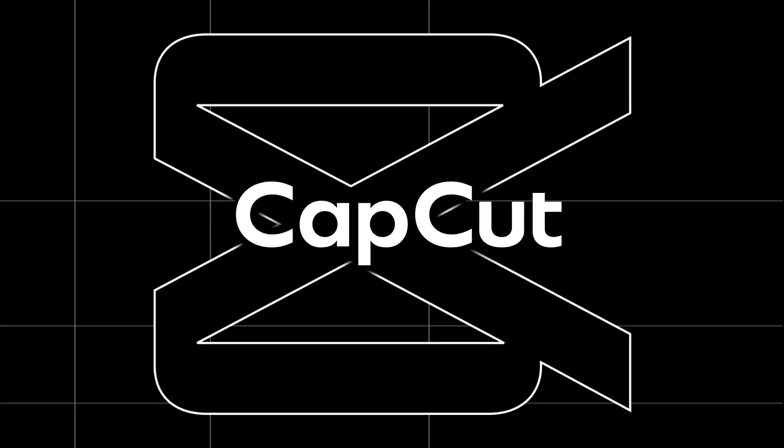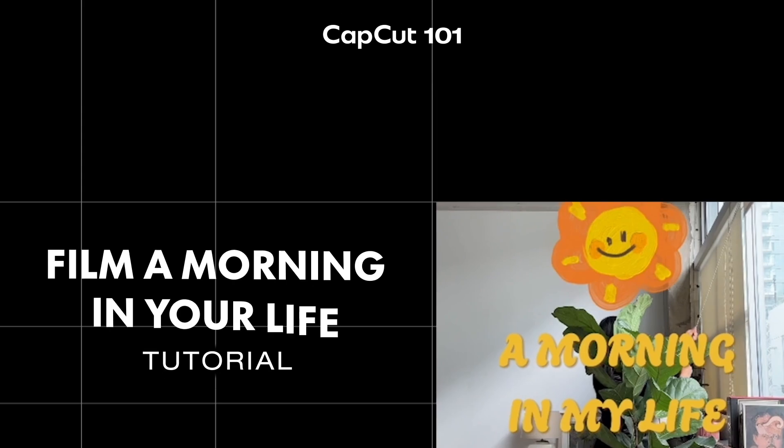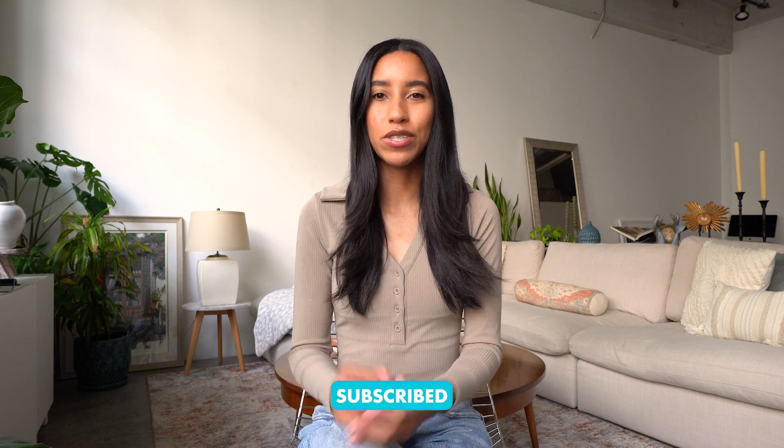Today I want to walk you through creating content from start to finish. We're going to film a little morning in my life video together, edit it together, and export it together. Welcome back to CapCut's YouTube channel. If you're relatively new to creating content and you don't know where to start, or if you consider video editing to be the hardest thing in the world, I am so glad you found this video. I want to take you through the entire process so you realize it's so much easier than you might think. Make sure you're subscribed to CapCut's YouTube channel — there are so many tutorials and product updates you definitely don't want to miss. Ready to start filming? Let's time travel back to yesterday and get into it.